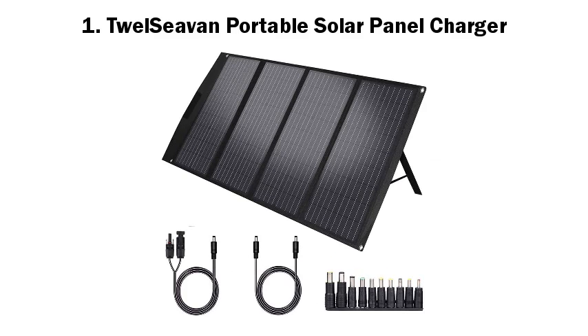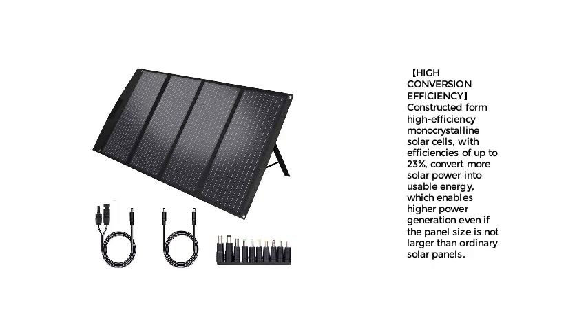1. 12 Sevan Portable Solar Panel Charger. High conversion efficiency constructed from high-efficiency mono-crystalline solar cells, with efficiencies of up to 23%, converting more solar power into usable energy, which enables higher power generation even if the panel size is not larger than ordinary solar panels.